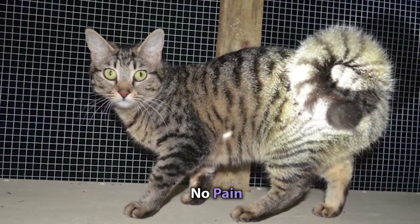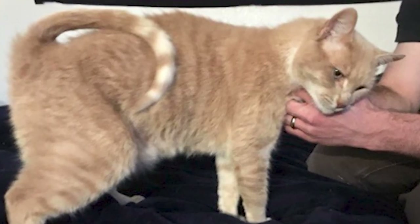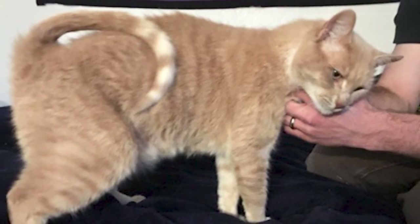And don't worry — this trait causes no pain or hindrance to the cat. In fact, it even gives them some special skills, which brings us to our next point.